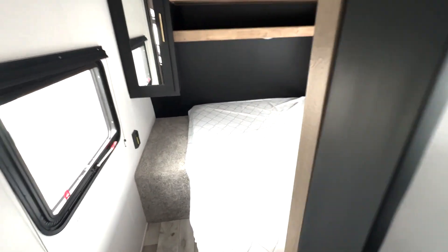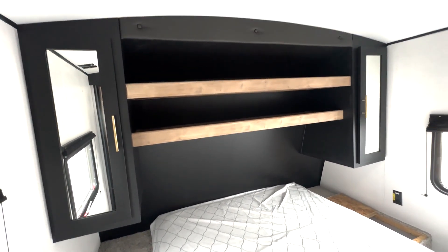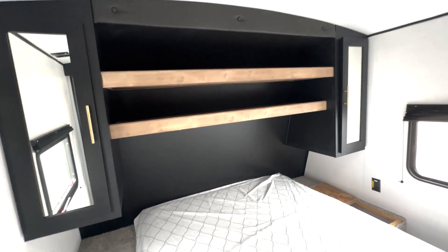And then into your bedroom, you have a queen size bed, storage up top, and shelf space up top as well.